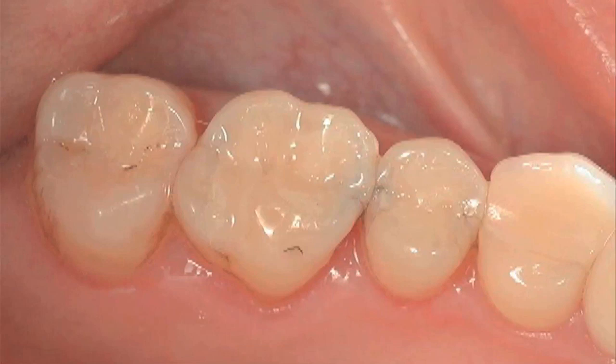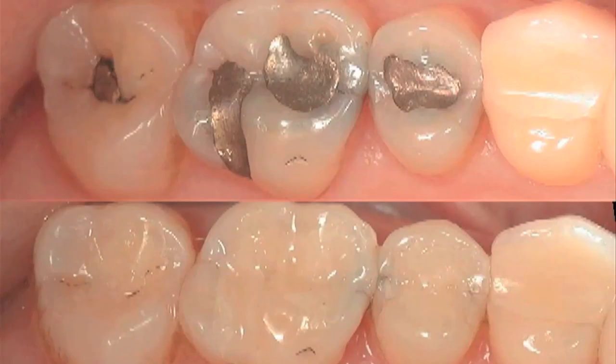In this last photo we see the upper right quadrant fully restored. These new white fillings are bonded to the tooth. These fillings won't leak like the old mercury fillings leaked — these white fillings will hold the tooth together and give it strength. And an added benefit is that they make the tooth look good, like it never had a cavity.